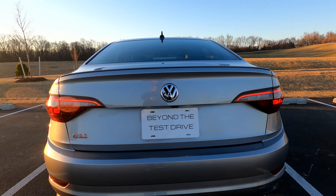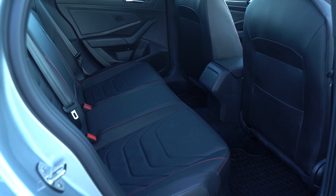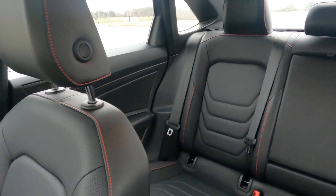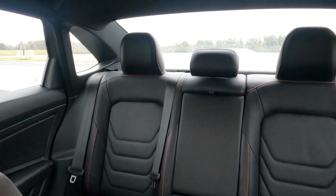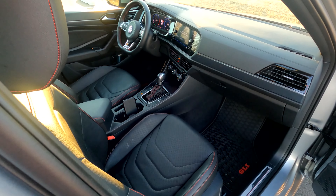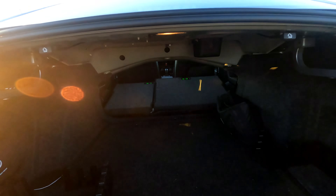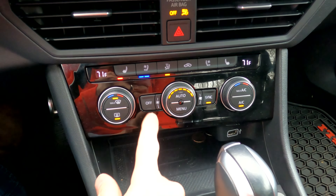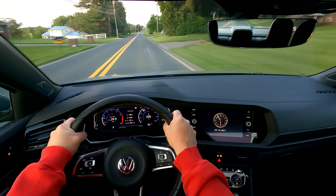Reason number two — the first real complaint about the car — is the interior. It's an odd one for me because I do agree this interior is incredibly functional. The driving position is awesome, visibility is great, and feature-wise it's really good. However, I could never get over the fact that this is a pretty sterile and uninviting interior. Even with the great infotainment system — one of my favorites — and the great digital dash, you spend all your time in the interior. It should be inviting. It's way more important than exterior looks.